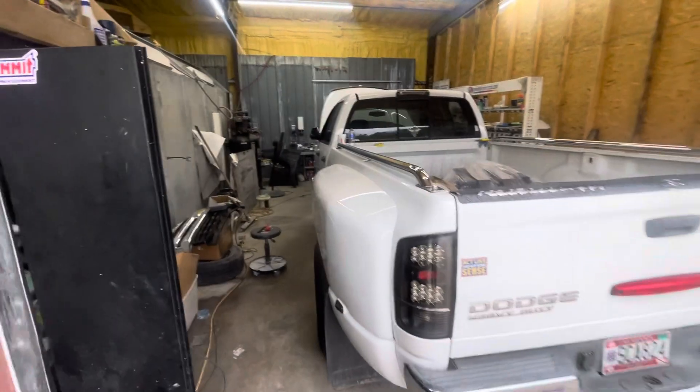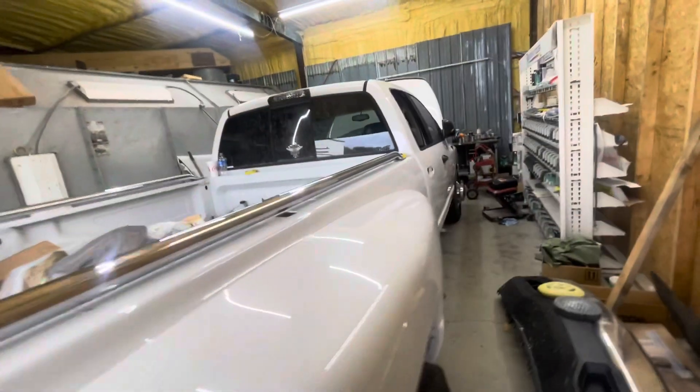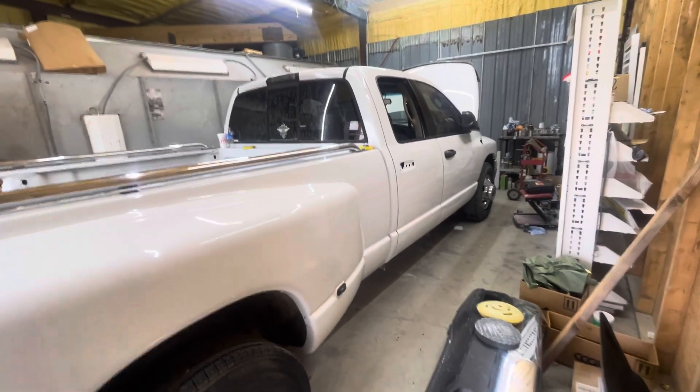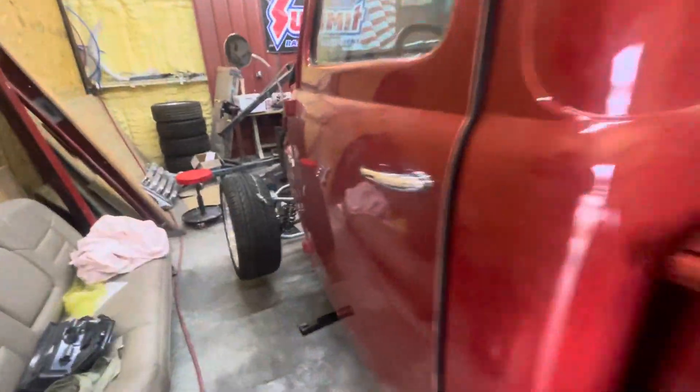The white Dodge is pretty much back together. Allen buffed and worked on it a couple days last week, got it looking good, got the doors put back together and the glass put back in them. Still need to address that one door — handle, glass, and stuff — but it's just about back together.